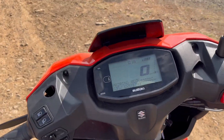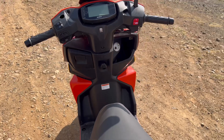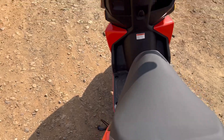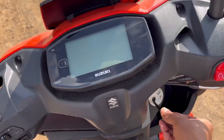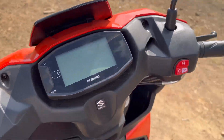It rides on a 90/90 section 12-inch tire up front and a 90/100 section 10-inch tire at the rear. It competes against the TVS Ntorq 125, Yamaha Ray ZR, Hero Maestro Edge 125, and Honda Grazia in India.